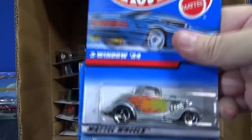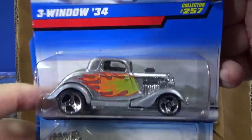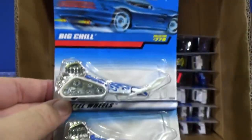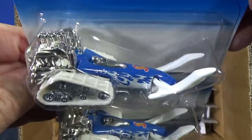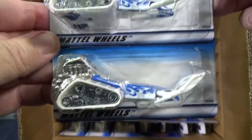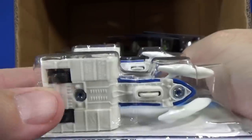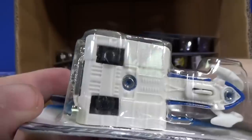Three Windows 34 — this car got issued a lot with these same graphics, years for years, but they would have different wheels. Big Chill — Big Chill was in the Final Run series. It just has small skinny wheels right there. A little hard to see.